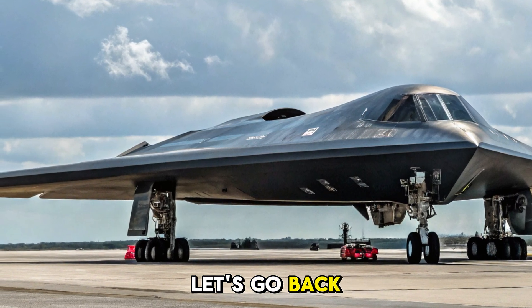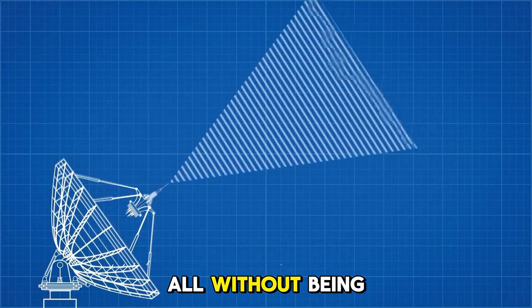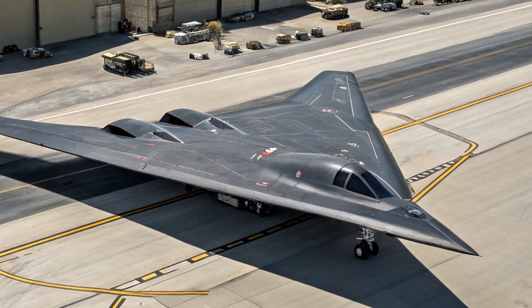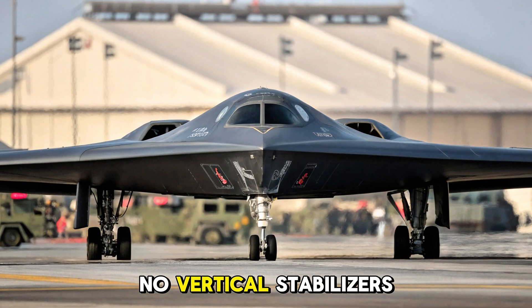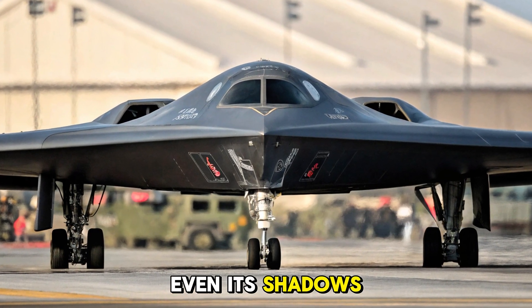Let's go back. The year is 1989. The Cold War is still alive. The U.S. needs a weapon that can infiltrate enemy skies undetected, penetrate advanced air defenses, and strike targets halfway across the globe — all without being seen. The answer? A shape that had never been mass-produced in combat aviation: the flying wing. Enter the B-2 Spirit — a radar-evading aircraft with no tail, no vertical stabilizers, and a surface geometry so exotic, even its shadows are hard to trace.